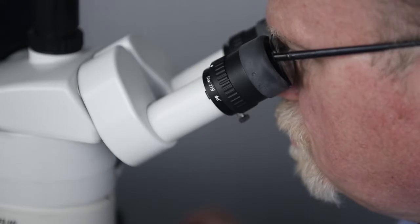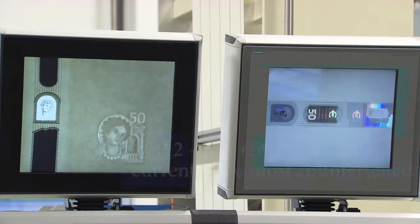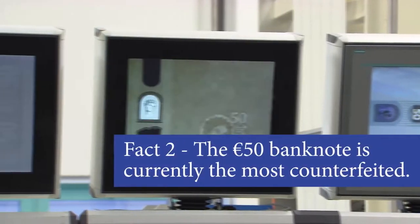Our experts work hard to keep it safe and secure. We're here at the ECB's banknote counterfeit research lab, where an ECB counterfeit expert will tell you more. The Euro 50 is the most counterfeited denomination.